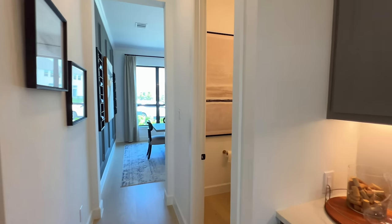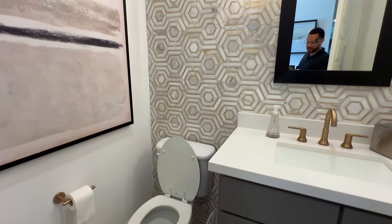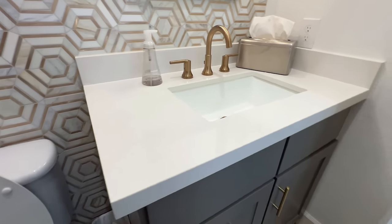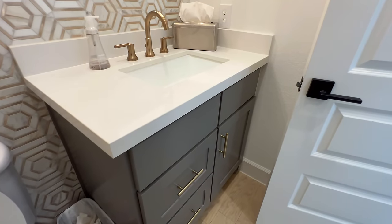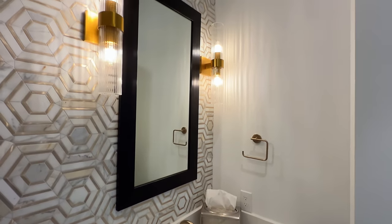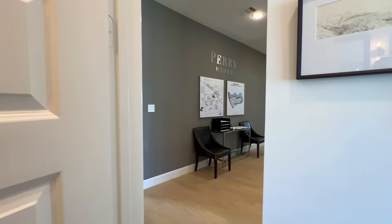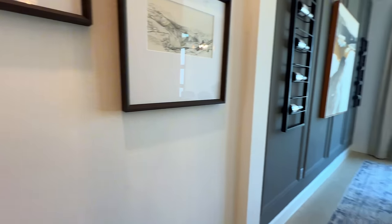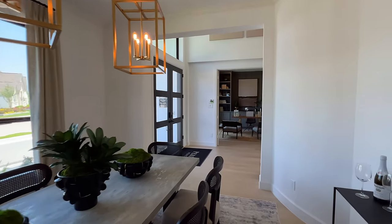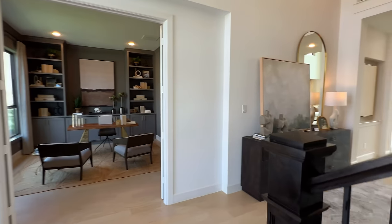Right here would be your powder bath. You have this accent right here — very unique — with baseboards that extend and the molding. Inside, you have the darker gray cabinetry with brass hardware. Once you purchase a home, you'll go to the design center within the first 21 days or so, and that's when you end up picking the options that make the most sense for you.